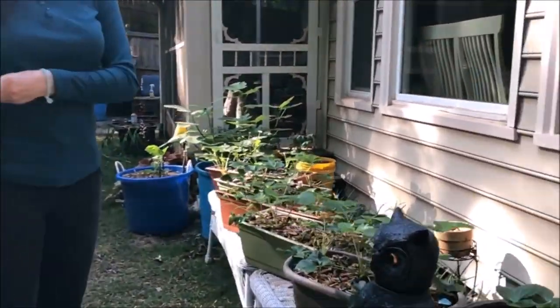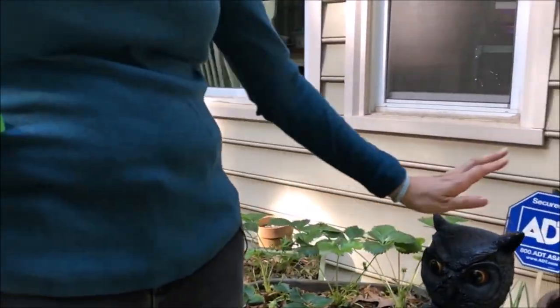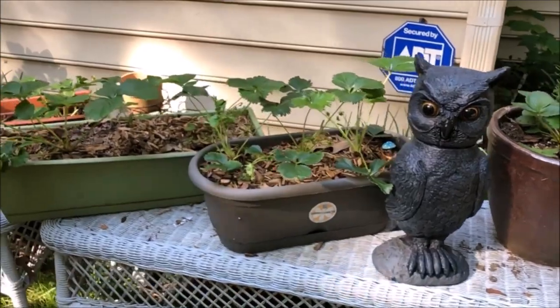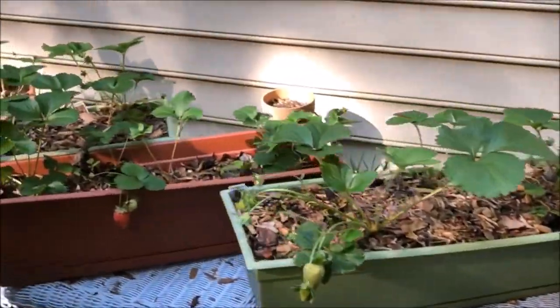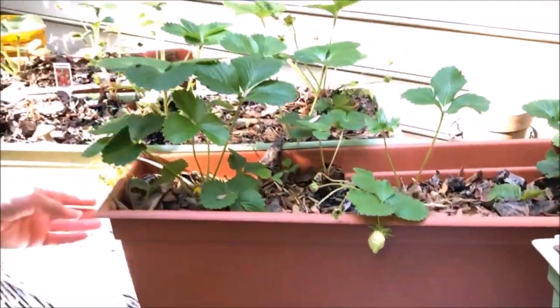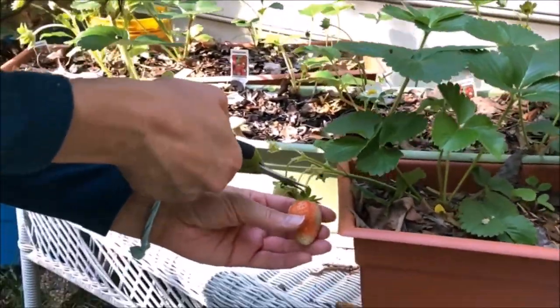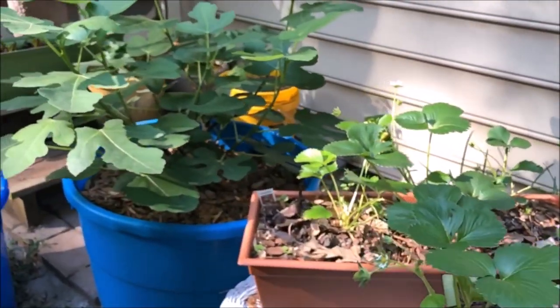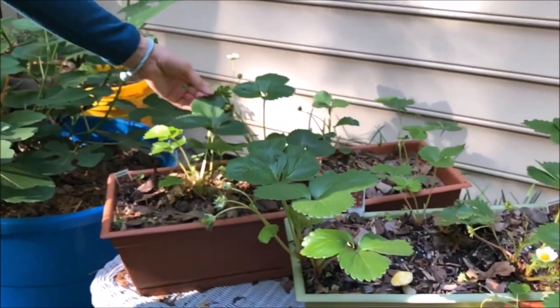The strawberries have been doing great. I have this lovely owl to scare away the chipmunks and the birds. We have a video on how we added Epsom salt to the strawberries to make them sweeter, and it definitely worked.